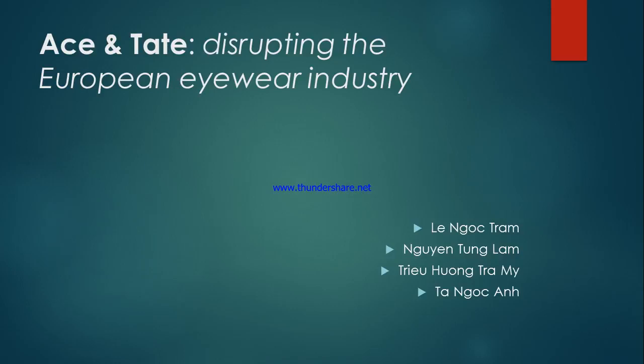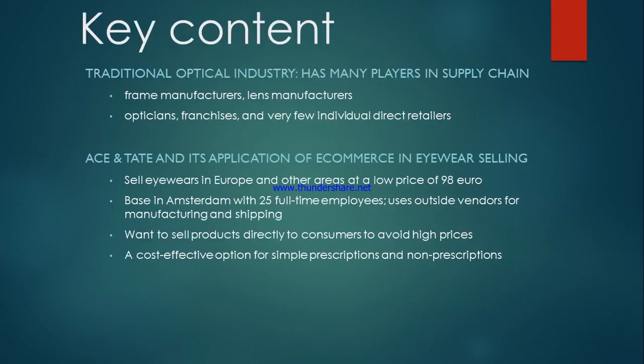Ace & Tate, disrupting the European eyewear industry. Ace & Tate sells eyewear in the European Kingdom, Netherlands, Germany and several other major European markets, and is planning expansion into all these areas, competing with many players in traditional optical industries such as frame manufacturers, lens manufacturers, opticians, franchises and very few individual direct retailers. The company has used cost savings made possible by disrupting the traditional eyewear supply chain to offer quality glasses at a low price point of 98 euro. The company has a full-time staff of 25 employees in Amsterdam, including its eyewear designers, and uses outside vendors for manufacturing and shipping.